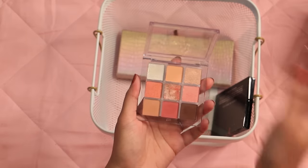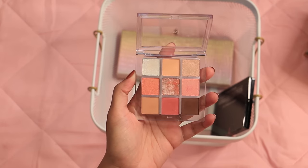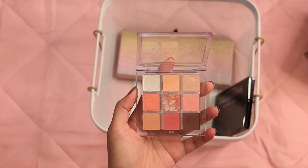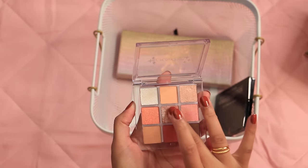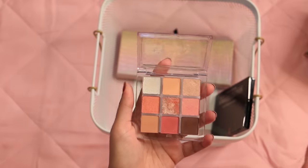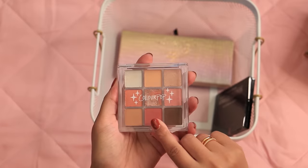Oh, and this is another ColourPop palette — the What the Shell one. It has a couple of these iridescent topper shades that people say are reminiscent of K-Beauty palettes. I got it on sale during a big ColourPop haul, but I find it a little hard to figure out how to make all these shades work together. This little middle one I never know what it's going to look like, but it is very glittery. I think it'll be a really fun palette if I can figure out a look, so I'm going to head to Pinterest and try to work this into my rotation this month.